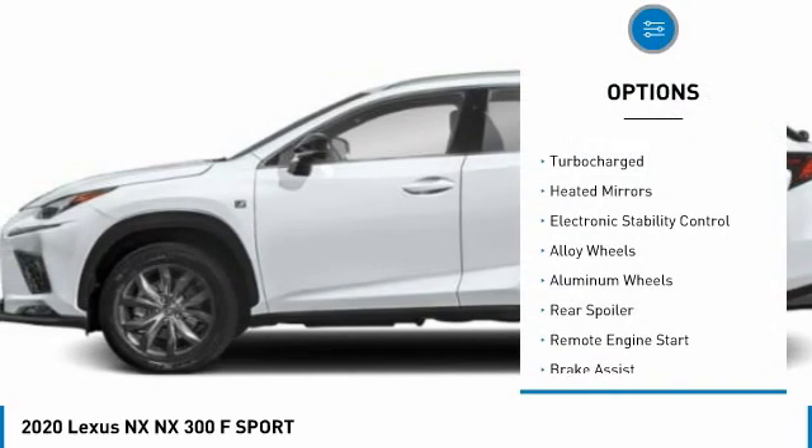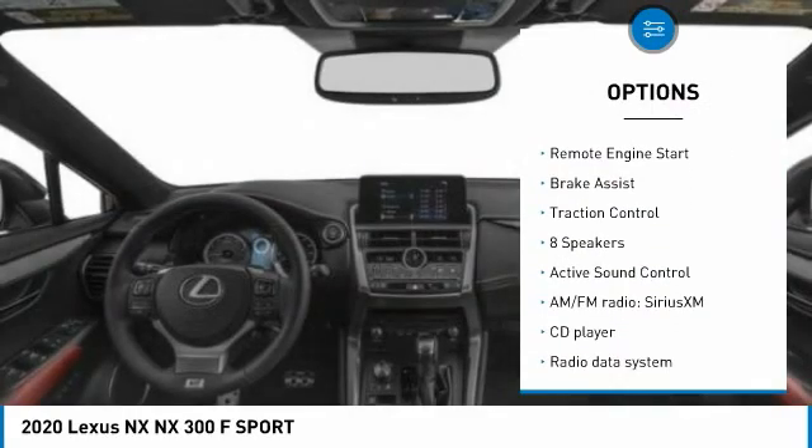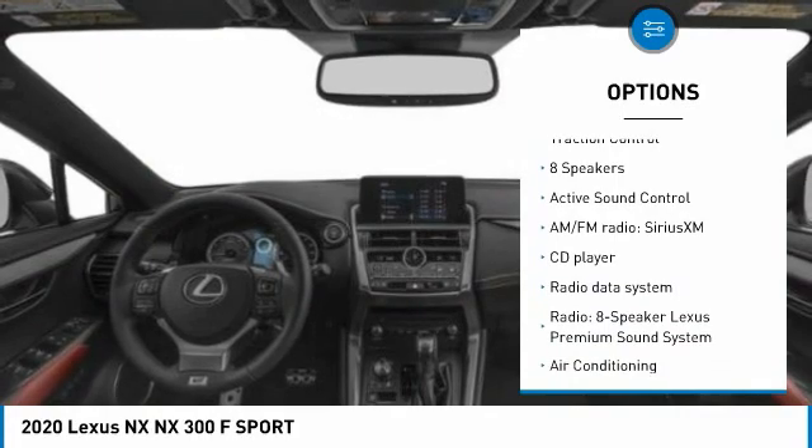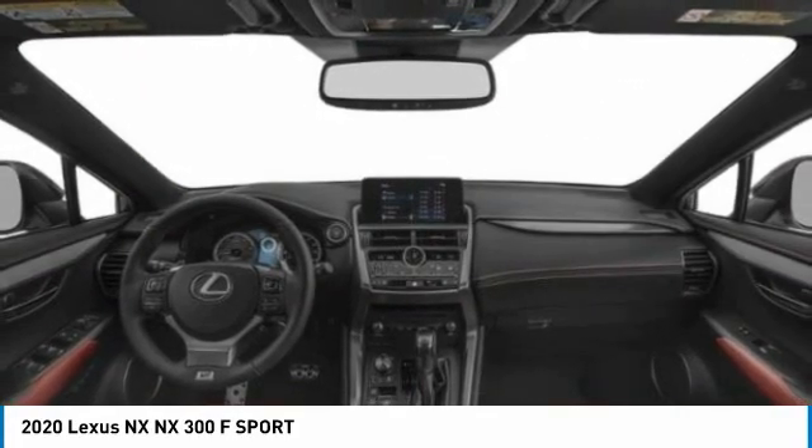Tire pressure monitor, turbocharged, aided mirrors, electronic stability control, alloy wheels, aluminum wheels, rear spoiler, remote engine start, brake assist, traction control.